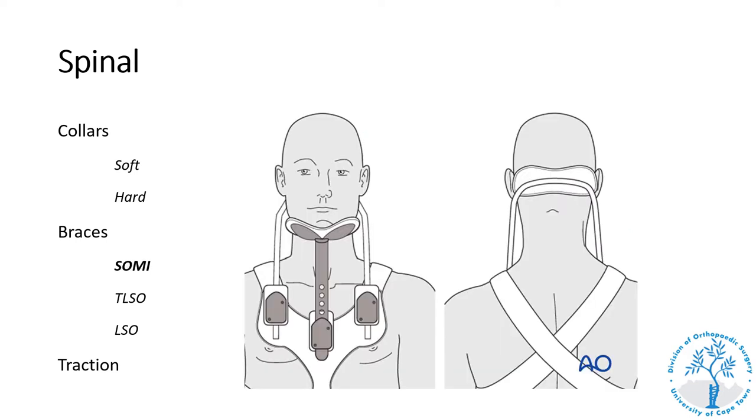A SOMI brace, or sternoccipital mandibular immobilization device, is a rigid cervical orthosis that provides a higher degree of immobilization than a hard cervical collar and is used for the treatment of certain cervical fractures.